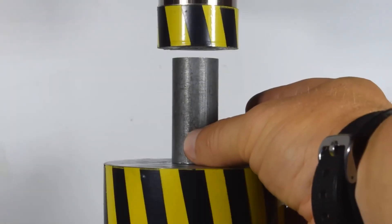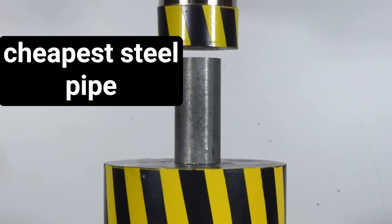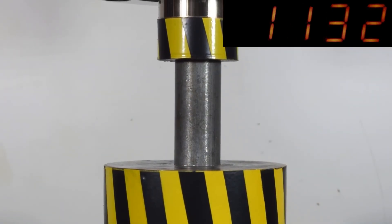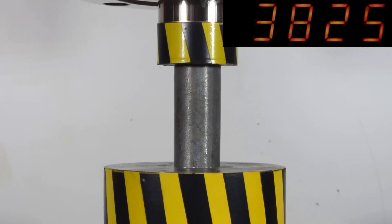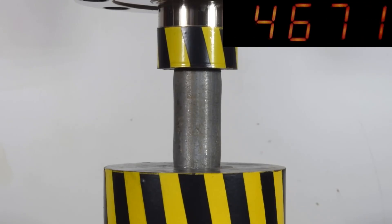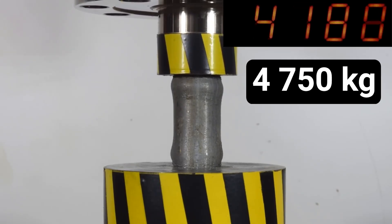What interesting result will a cheap welded steel pipe demonstrate? In fact, this is a regular water pipe. It reached 4,750 kg — half as much as titanium.